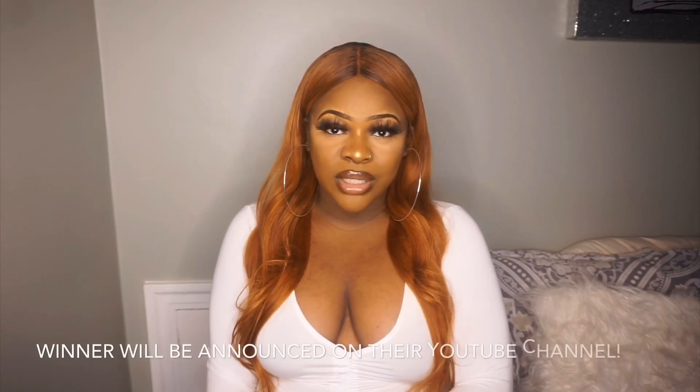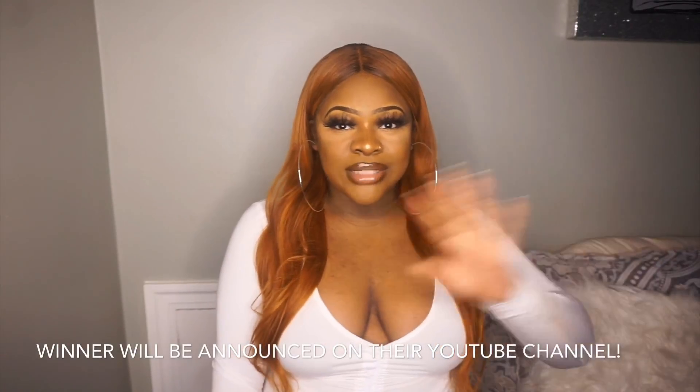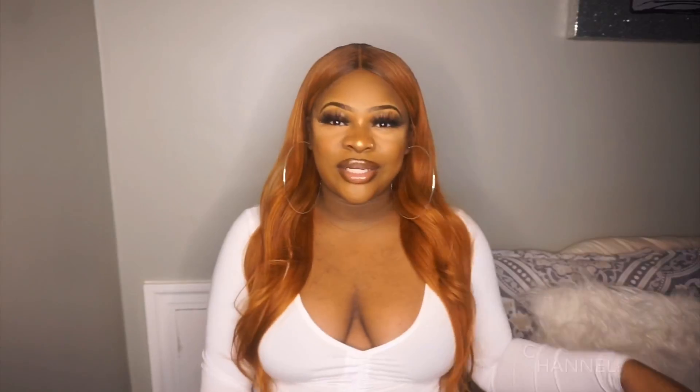So if you guys are interested in this giveaway from Sunburst Hair, please go in the comments and leave your option after you look over all of them, along with your email and your Instagram. The giveaway will last a week. Once they pick the winners, if you won, you will obviously be emailed or reached out to on Instagram. So you guys have a week to enter from the day that you're seeing this video.